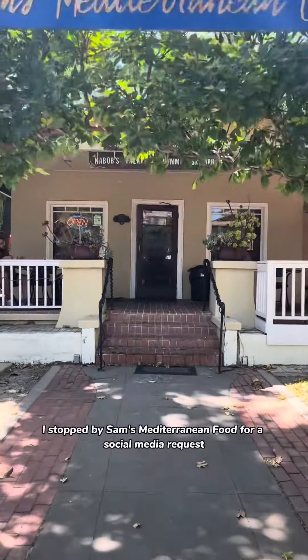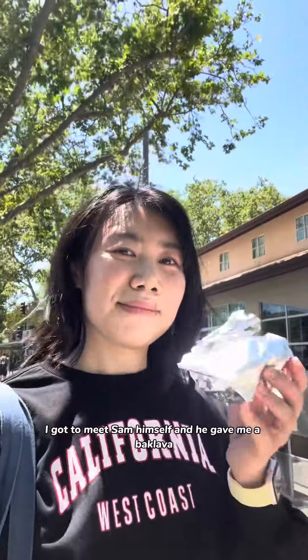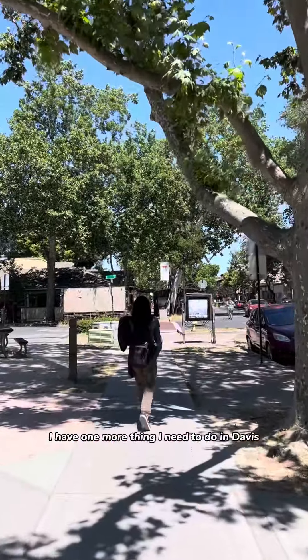After that, I stopped by Sam's Mediterranean Food for a social media request. I got to meet Sam himself and he gave me a baklava — he is so sweet. I have one more thing I need to do in Davis.